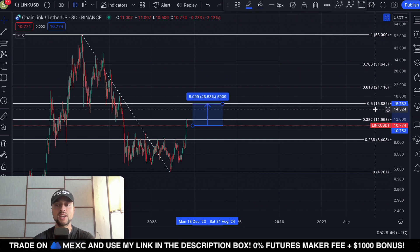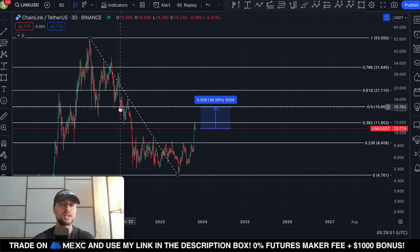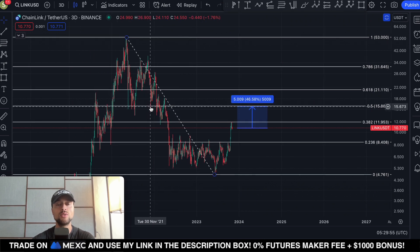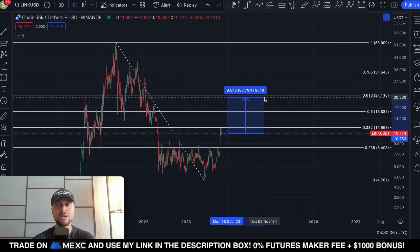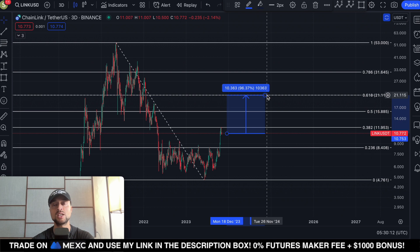The next area is $15.88. If you look at the left-hand side of the chart, this level acted as support in November 2021 and also in May and July 2021 — so this is a critical area to break through. If we break through that level, then the next area of major resistance is $21.11, which would be a 96% move to the upside from our current position.